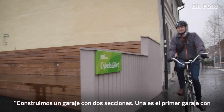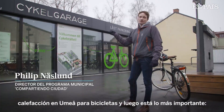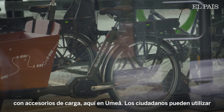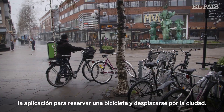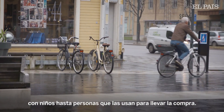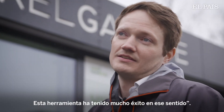We built a two-section garage — one is the first warm garage in Umeå for bikes, and then there is the U-bike, which is an electric cargo sharing bike pool here in Umeå. Each citizen can use an app to book the bike and find their way around the city. I've seen a lot of different age groups using it — grandmothers and grandfathers with children, people doing groceries. This cargo bike pool has been really successful.